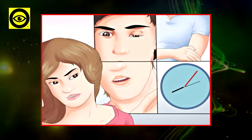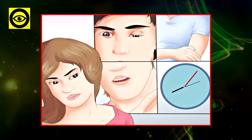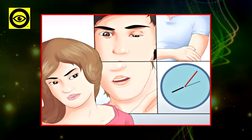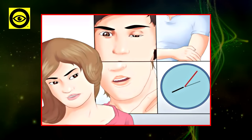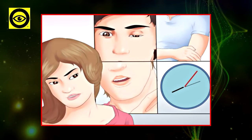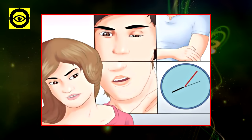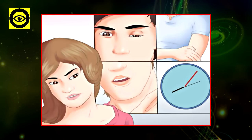Moreover, even if you experience these symptoms and they vanish after a few minutes, you should visit your doctor, as those short episodes are known as transient ischemic attacks (TIAs) and may increase the risk of a full stroke soon.